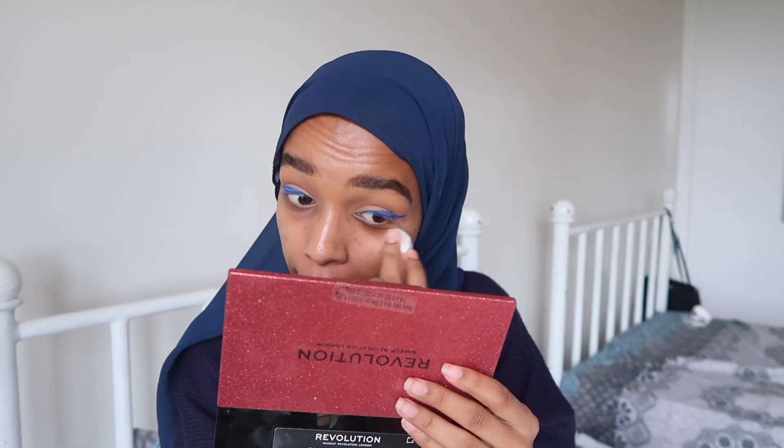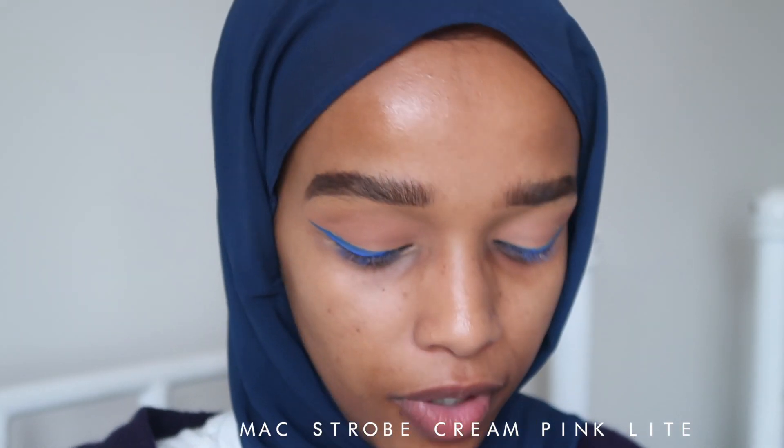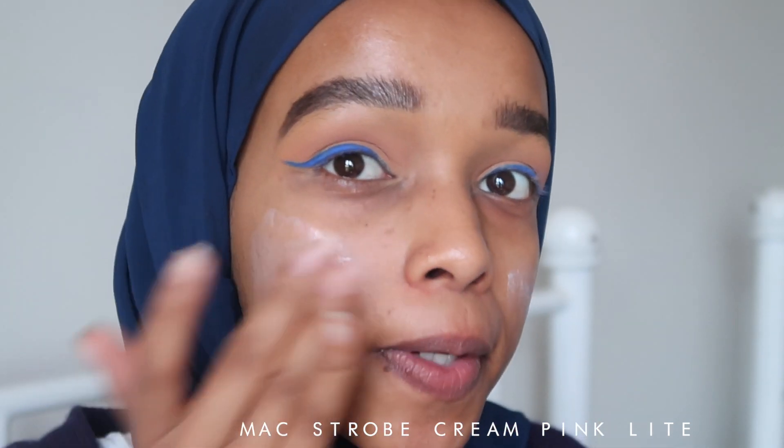We've done the blue liner eyeshadow part. I'm just going to clean up my face because this blue shadow has a lot of fallout, which isn't an issue for me as long as I'm getting the pigment I'm looking for. Now on to one of my holy grail products: the MAC Strobe Cream. I don't use that much of it, but there's something about the glow it leaves — very subtle, but my skin just looks so hydrated and well taken care of.